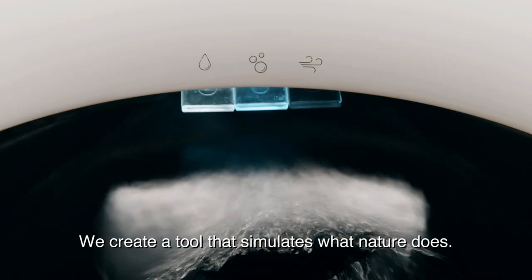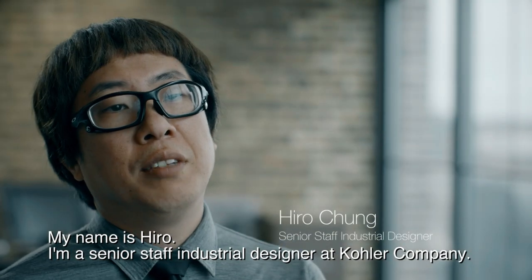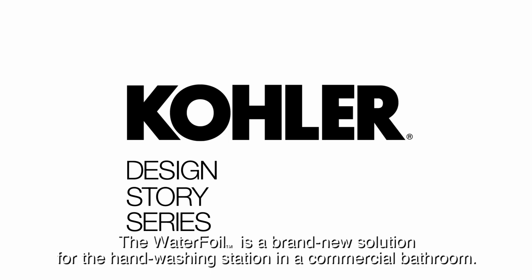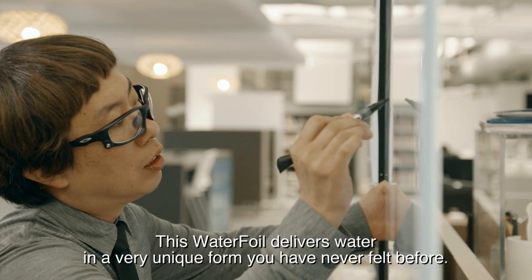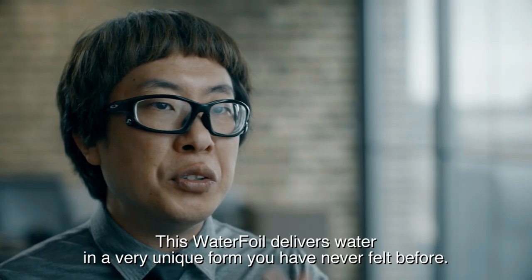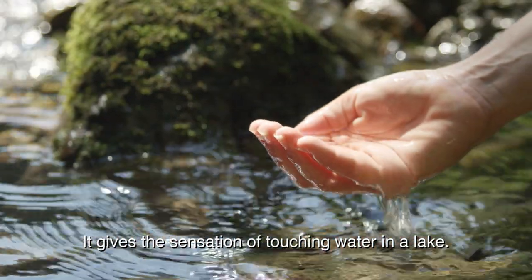We create a tool that simulates what nature does. My name is Hiro. I'm a senior staff industrial designer at Kohler Company. Waterfoil is a brand new solution for the hand washing station in a commercial bathroom. This waterfoil delivers water in a very unique form that you've never felt before. It gives you the sensation of touching water in the lake.